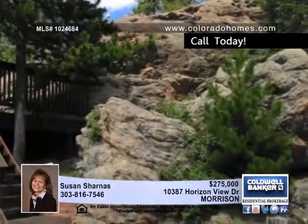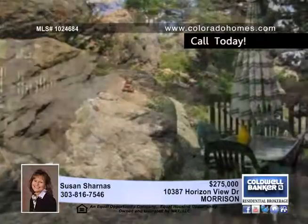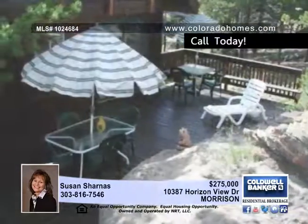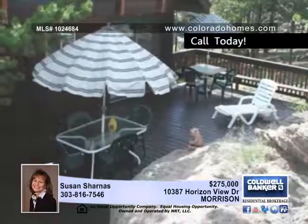Gleaming hardwood floors are partnered with updated tile floors. No detail has been left unturned. The kitchen features stainless and black appliances, soundstone counters, and warm oak cabinetry.